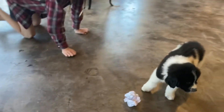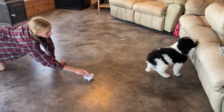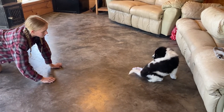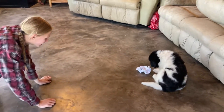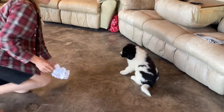He went for that paper on the other side, sniffed it, but not that interested. He is interested in trying to get off the sofa, so that's good. Not afraid of it, but definitely not that interested.